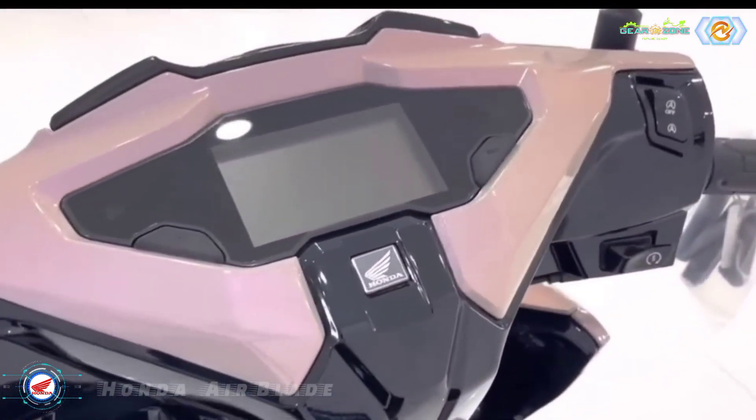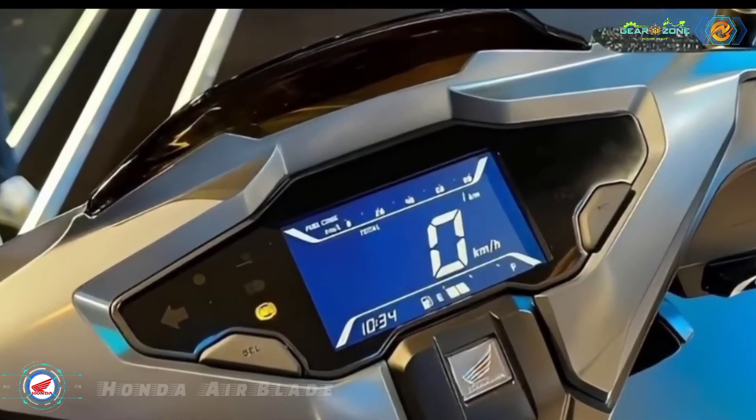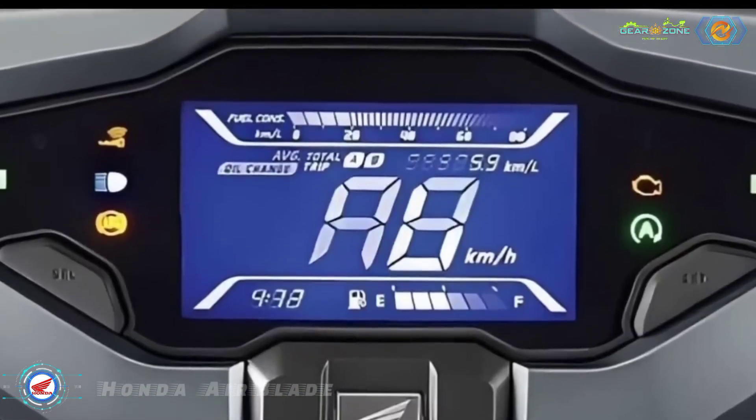The new detail that appears on the Airblade 2023 is the full LCD display instrument cluster, with a completely digital screen displaying all parameters to help the driver easily observe when moving, such as speed and fuel.